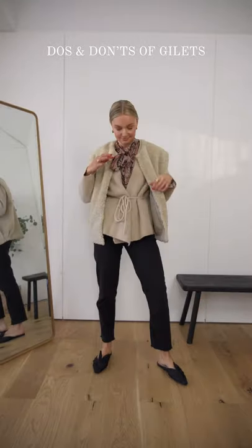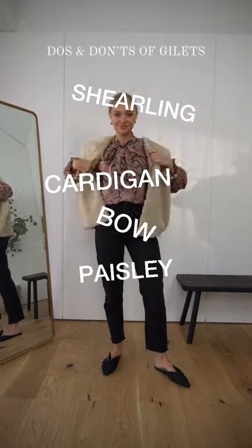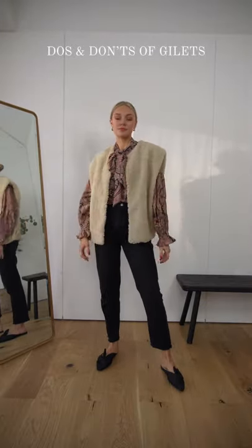Don't pair too many layers or points of interest underneath your gilet. Here we have the bow, the paisley, the cardigan and the shawl all competing against each other. Keep it simple by just wearing one layer instead.